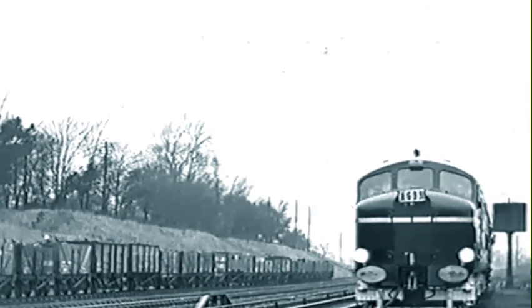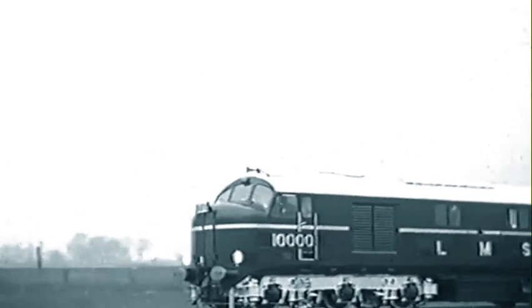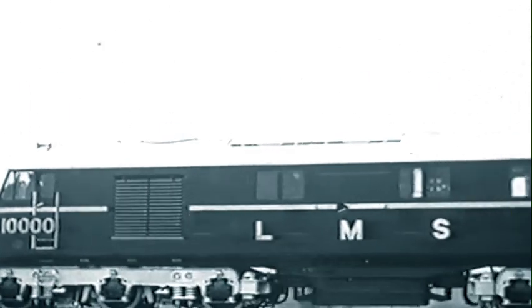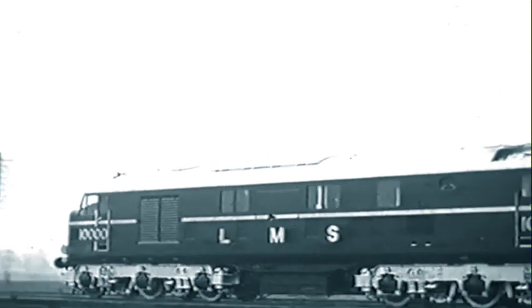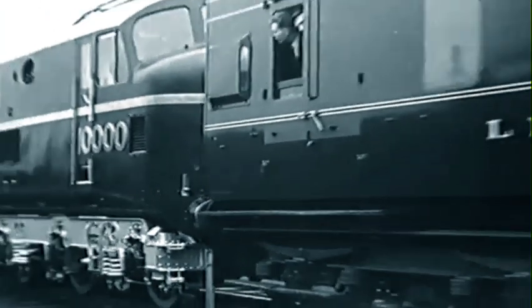After short preliminary trials, diesel electric locomotive number 10,000 was run from Derby to London. Railwaymen who all their lives have been used to the familiar tattoo of the exhaust of steam engines stopped a while from their work as the black and silver, softly purring diesel went by. Is this, they thought, the shape of things to come? Romance still clings to the steam engine, but romance alone will not run the railways. New ideas, new methods, must be given a chance to succeed.